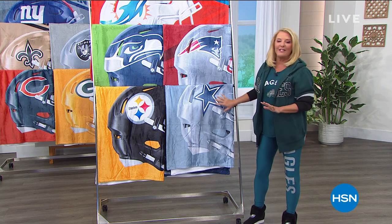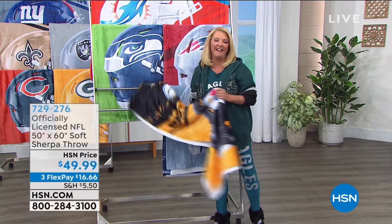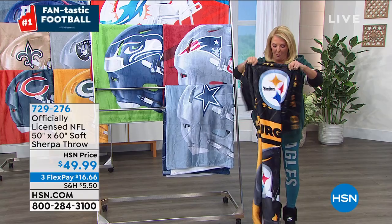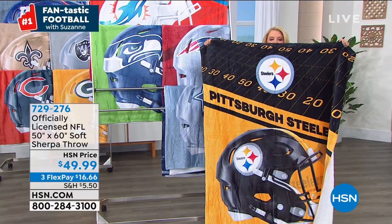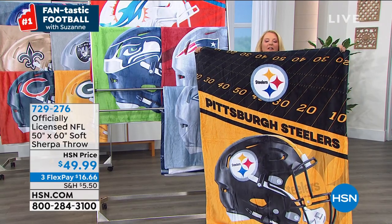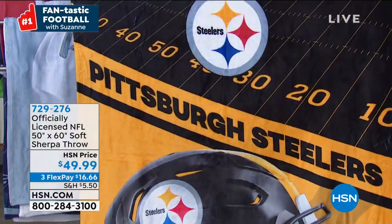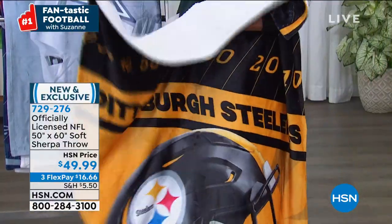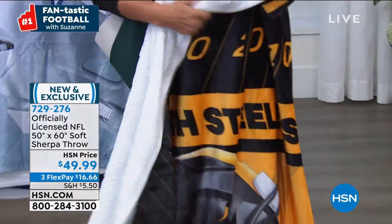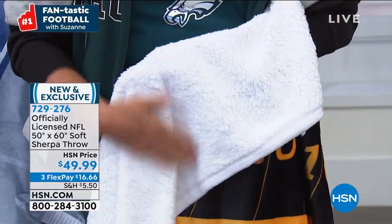I'm going to grab a Steelers throw. We wait and we wait every single year for this one to show up, and we've got a brand new one. It's 50 by 60 inches. Look at this — it is ultra cozy, yummy soft. It's brand new, you're seeing it for the first time. And watch this, I'm going to flip it over. Yes, it's the Sherpa. Oh my gosh, it just gets better. This side is crazy soft and this side is crazy softer.